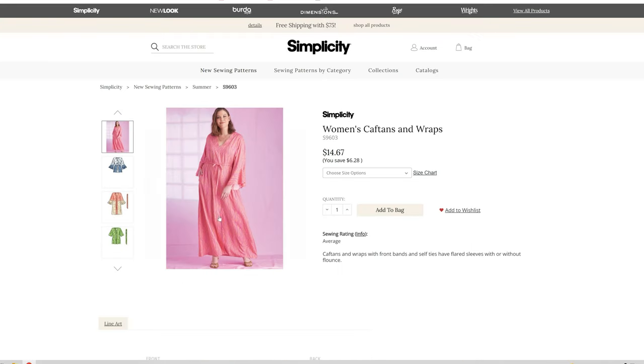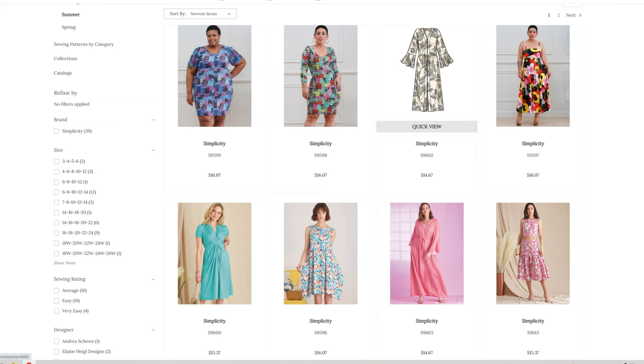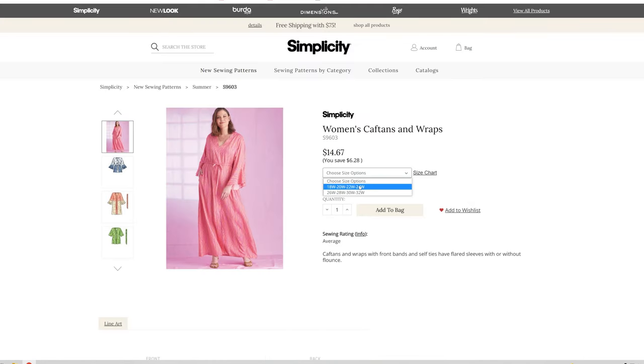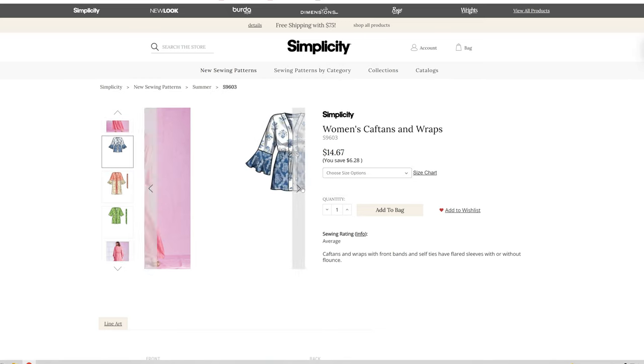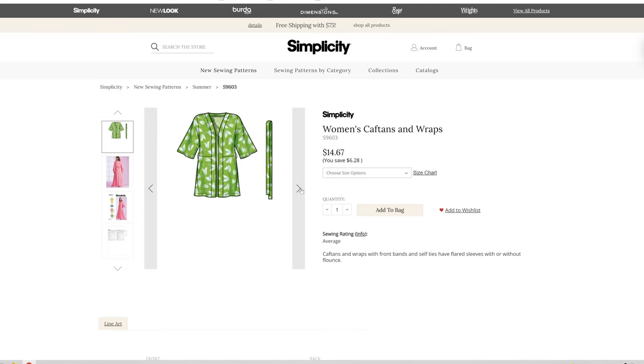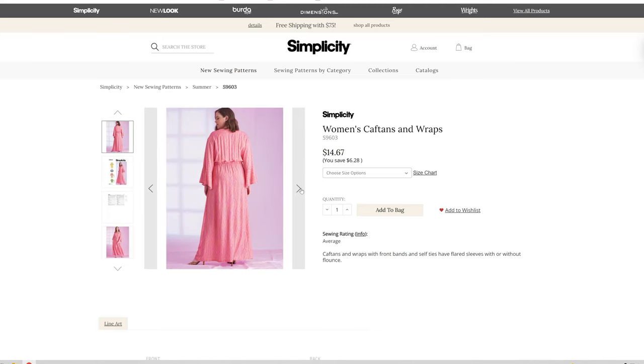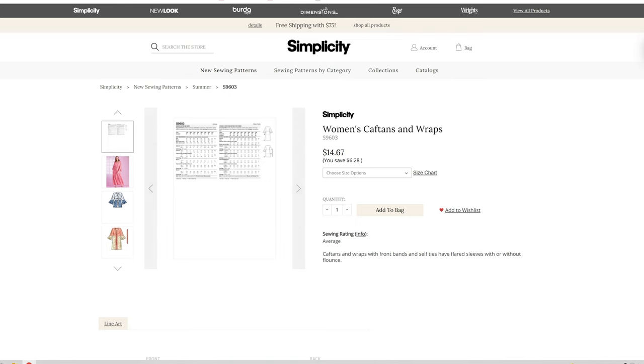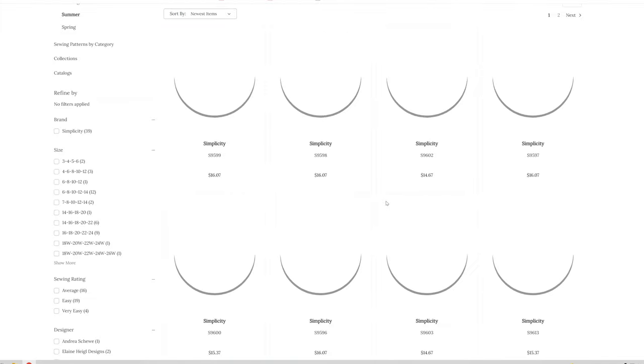Another Women's Caftan and Wrap, which looks like it's the same pattern as before — this is just the plus size version. This comes in sizes 18 through 24W and 26W through 32W. Oh, that is so pretty — I like the neckband details on that.